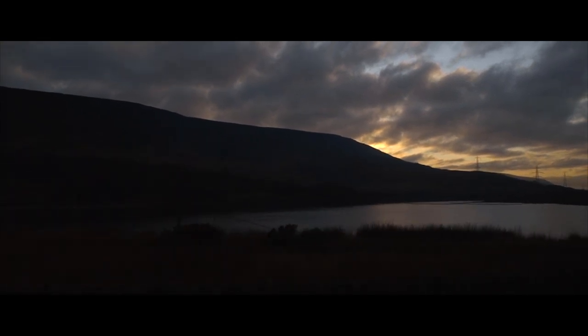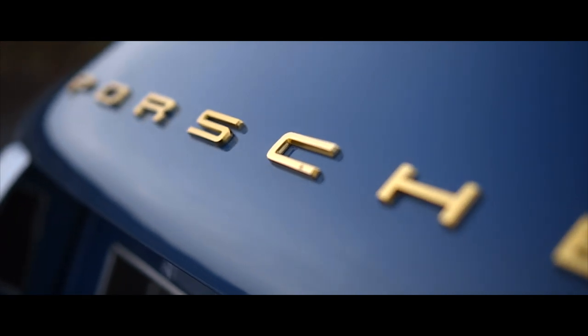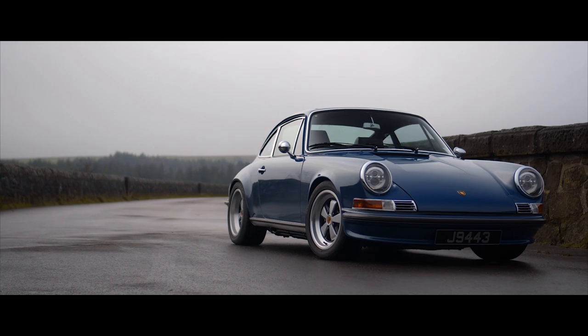You know when you see a car that just looks right? This is one of those cars.